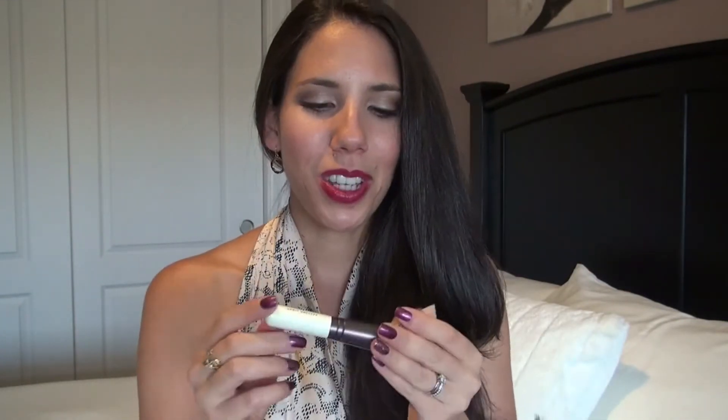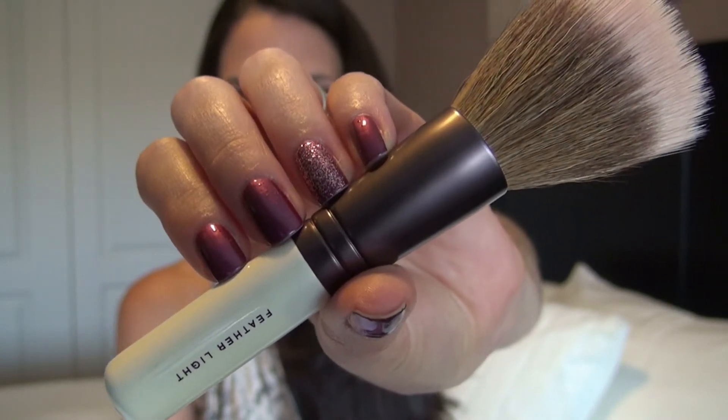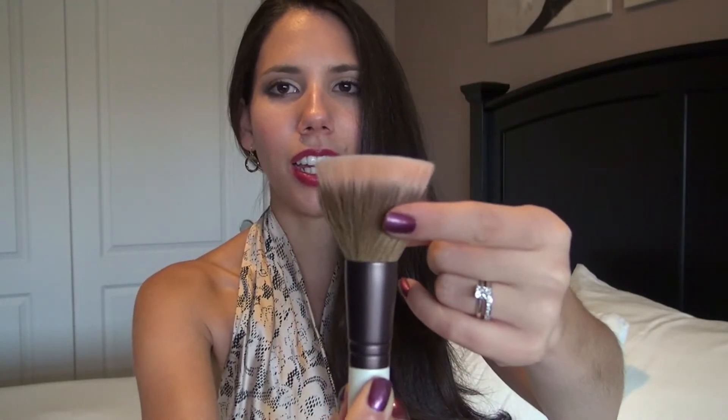Next, I would like to mention this Feather Light Stippling Brush from Bare Minerals. As you can see, it's also a very dense brush. It has the same quality of a kabuki brush on the bottom, but it has these light bristles up on top that make mixing your face makeup a lot easier. When I put on bronzer and blush and highlight, I go over it with this just to make sure there aren't any harsh lines. It does a great job and I really enjoy using it.